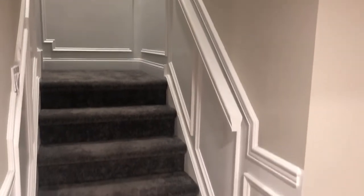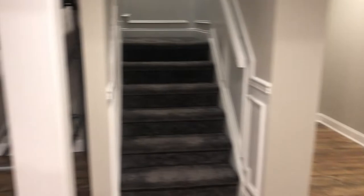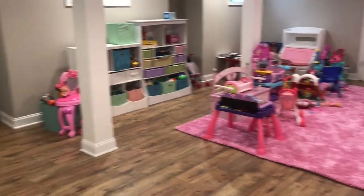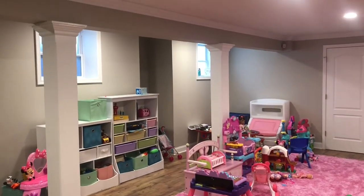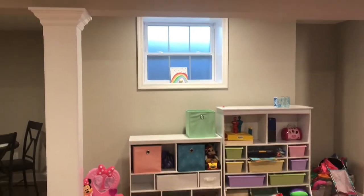As you come down the stairs here, we did this nice trim work coming down. You got carpets going down the stairs and then you come into this big open space. You got a kids playroom over here. They got a little table over there. You can see you got a couple windows. This basement is raised a little bit out of the ground, so at least you can open the window and it actually gets some fresh air down here.